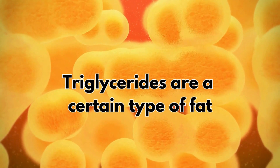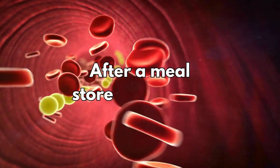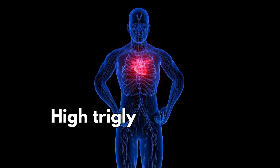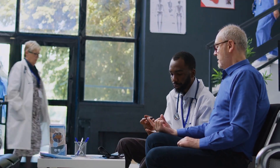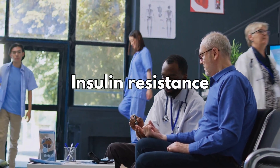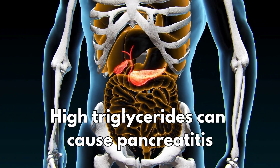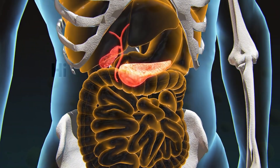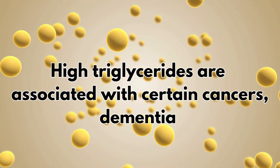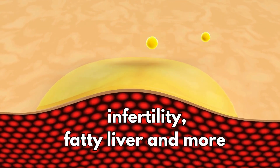So what are triglycerides? Triglycerides are a certain type of fat transported in the blood, mostly after a meal and then stored in fat cells. High triglycerides are associated with heart disease and metabolic syndrome such as insulin resistance that leads to diabetes. High triglycerides can also cause pancreatitis, an inflammation of the pancreas gland, and are also associated with certain cancers, dementia, infertility, fatty liver and more.